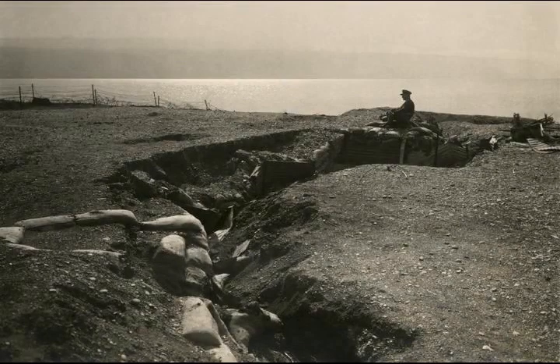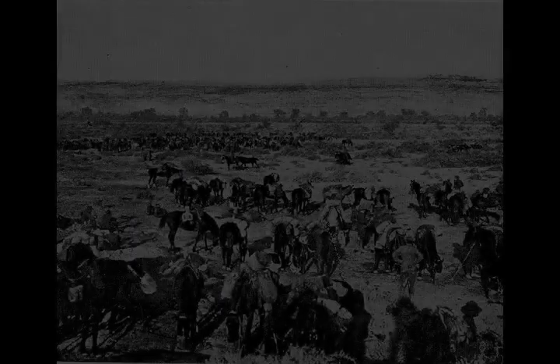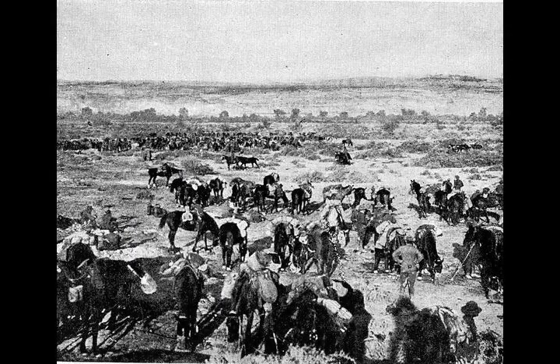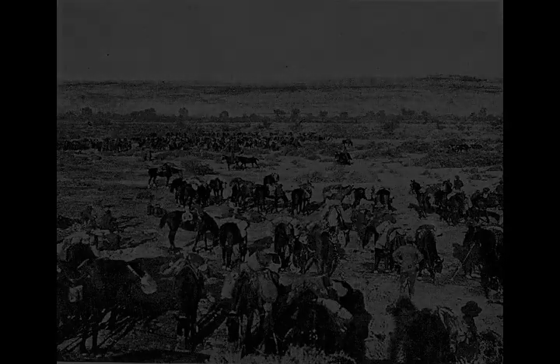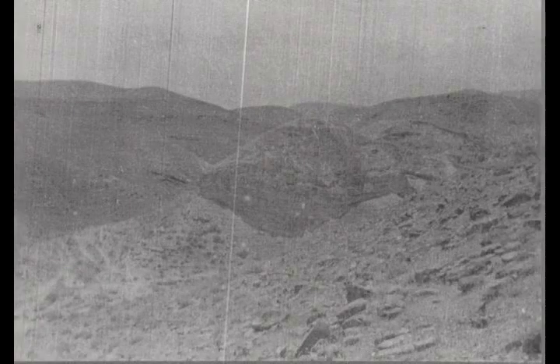The second stage required the 60th Division to advance in three brigade columns: the right to Jebel Ektayef south of the main Jericho Road, the centre to Talat-ed-Dum, and the left column moving along the ancient road running east from Mukhmas. Their final advance would take them to the edge of the ridge overlooking Jericho and the Jordan Valley; there was no plan for them to enter the valley.